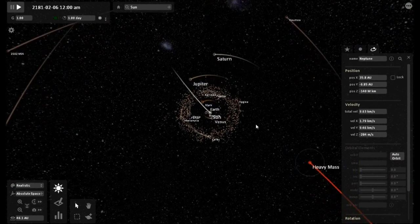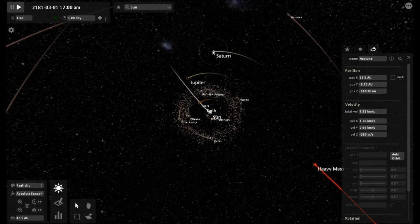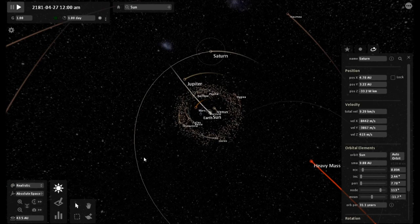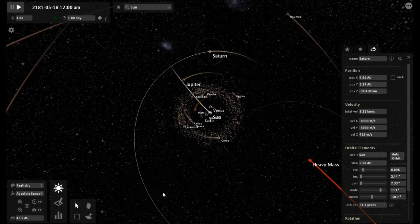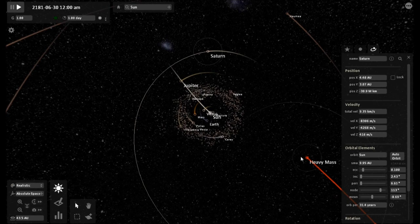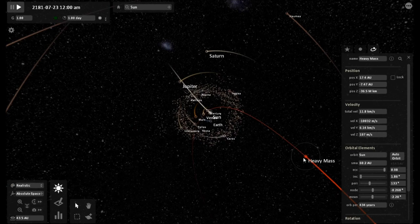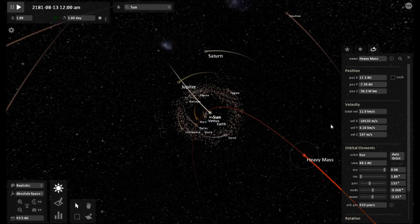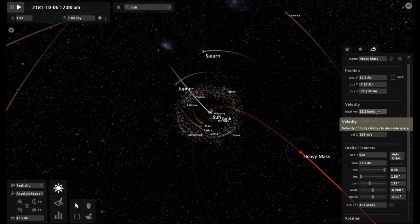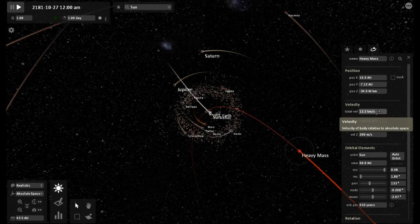Neptune is starting to correct its orbit and is wanting to follow the heavy mass object. As it is closer — the heavy mass object is closer to Uranus than the sun is — and you can really see the thing picking up speed now: 11, going on 12 kilometers a second.